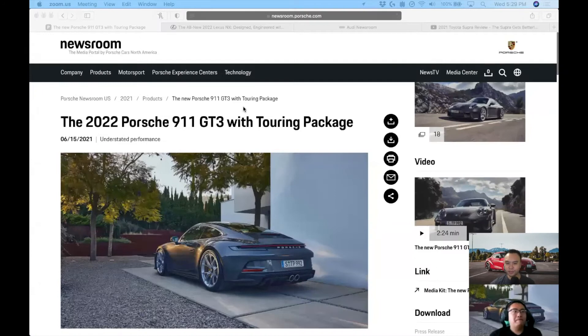Hello and welcome to Kicking Tires. My name is Jimmy and I'm Justin. Today we don't have that much news, but we've got some exciting stuff, so let's get into it.